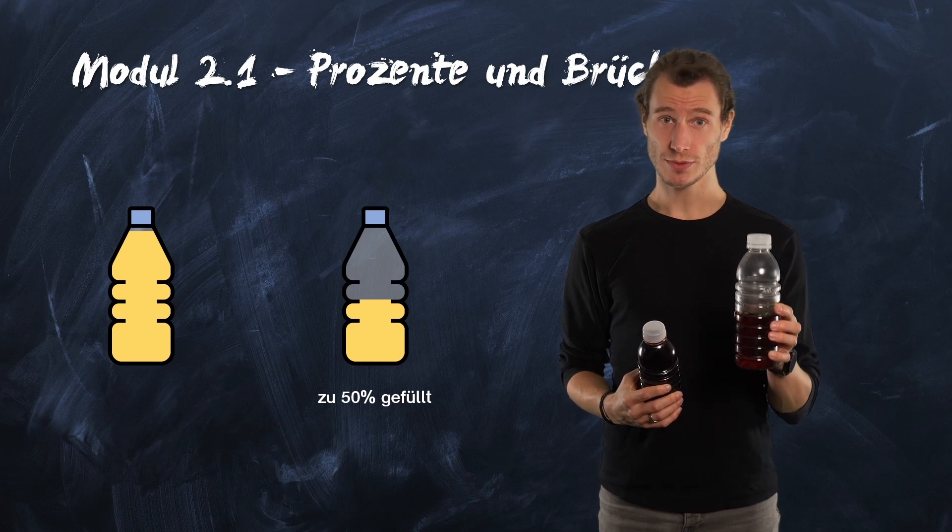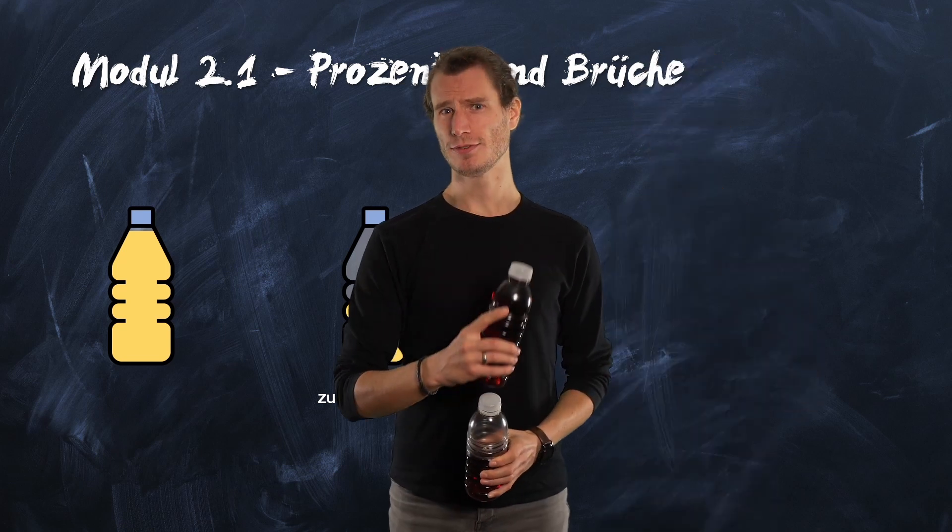And with this information you are now fit for the upcoming tasks. Have fun!